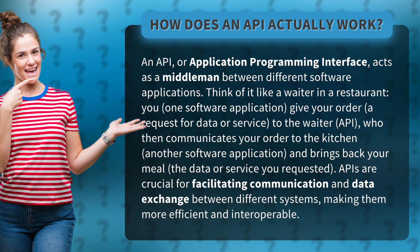APIs are crucial for facilitating communication and data exchange between different systems, making them more efficient and interoperable.